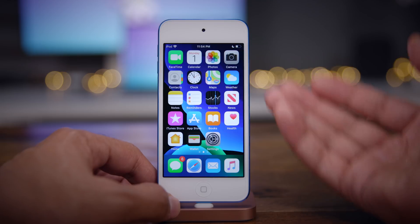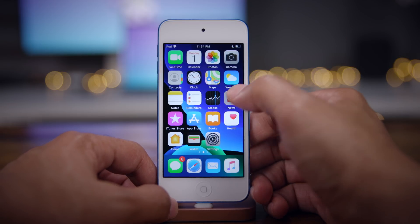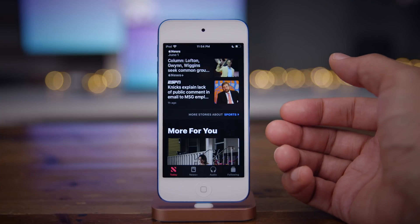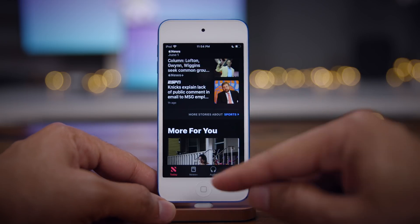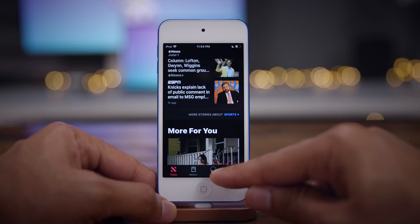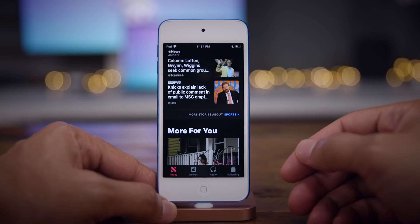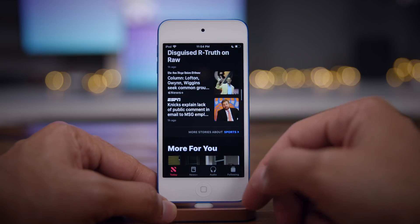I was able to gain access to the 13.5.5 beta and take Apple News Plus Audio for a test drive. All you do is launch the Apple News app and you see the tabs at the bottom — one for Today, which contains all your news reports, then News Plus for your News Plus subscription at $10 a month, and then the new Apple News Plus Audio tab, and the Following tab.